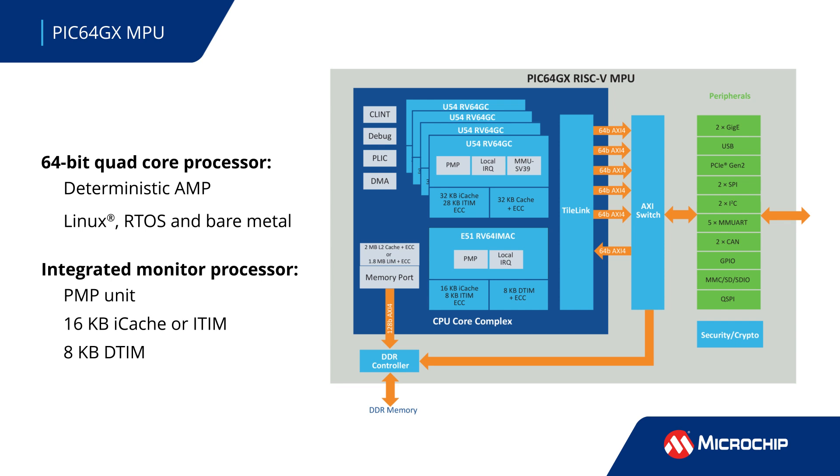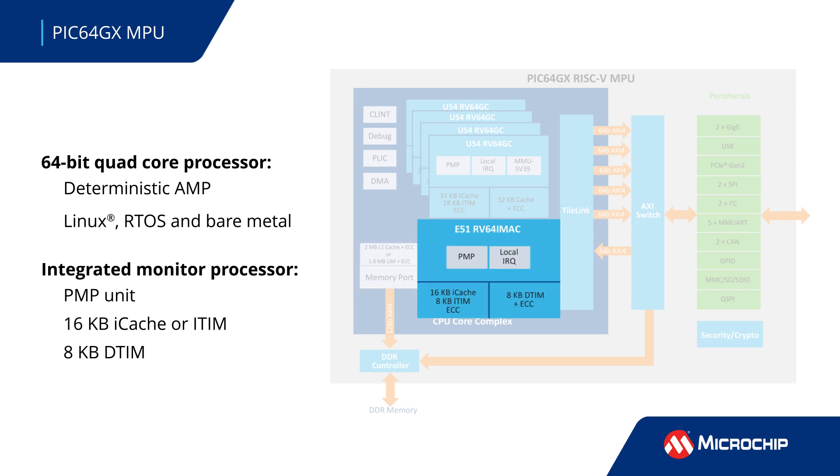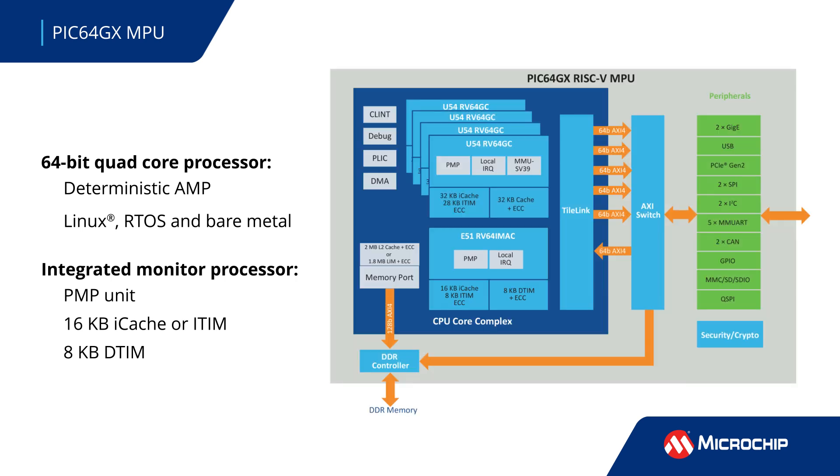The PIC64GX MPU's quad-core processor with a large 2-megabyte coherent memory subsystem enables deterministic asymmetric multiprocessing for simultaneously running Linux, real-time OS, and bare-metal systems. An integrated RISC-V monitor processor provides an additional 64-bit CPU core with physical memory protection and secure boot.